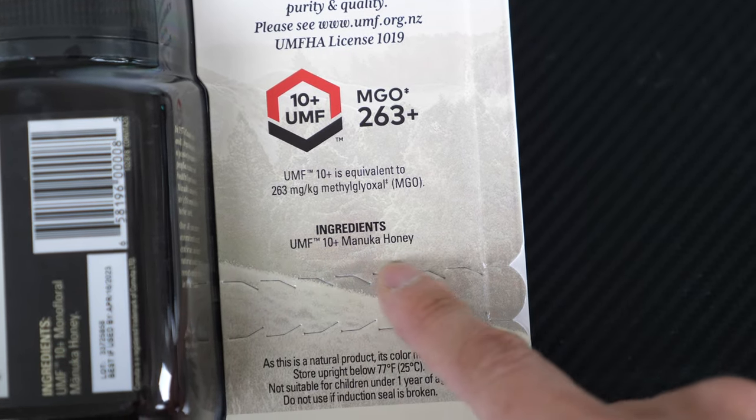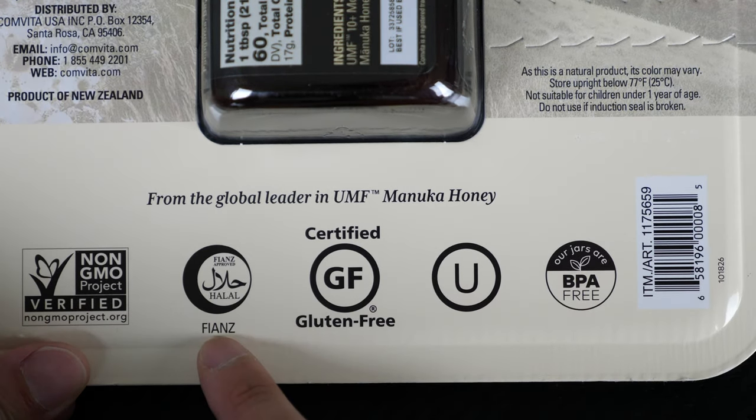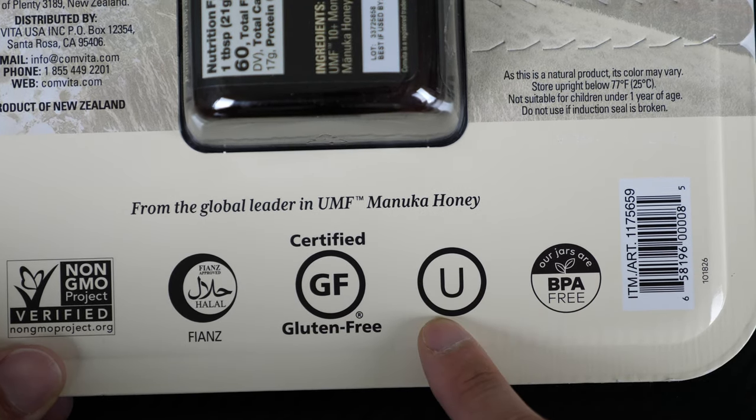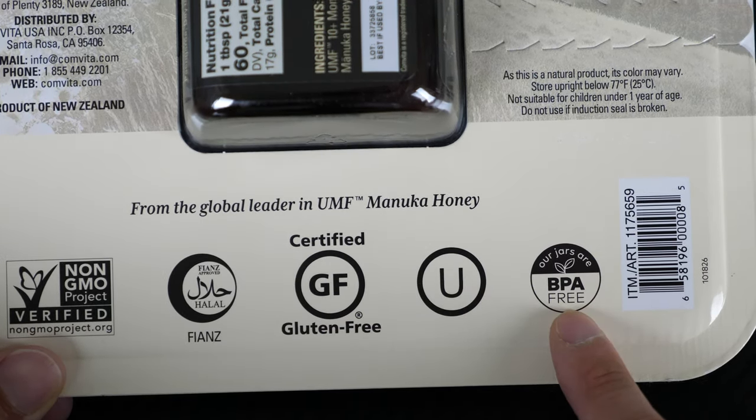The ingredient is UMF 10 plus Manuka honey. It's non-GMO, gluten free, and this sign I believe is kosher. The jars are BPA free.